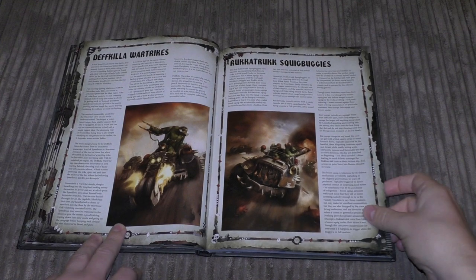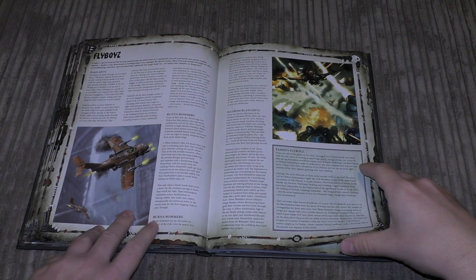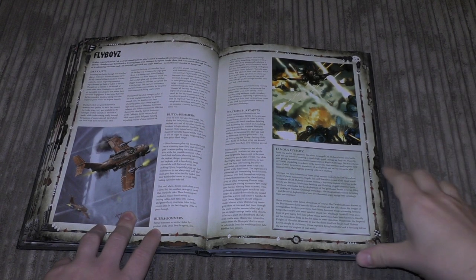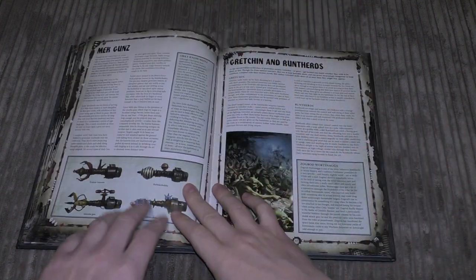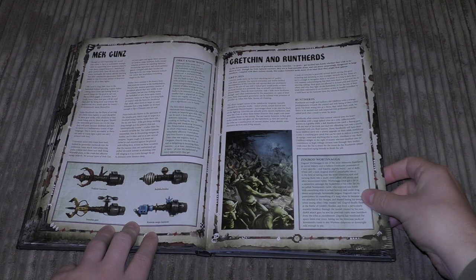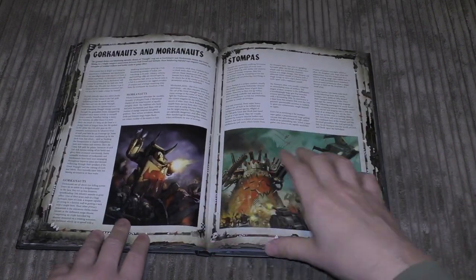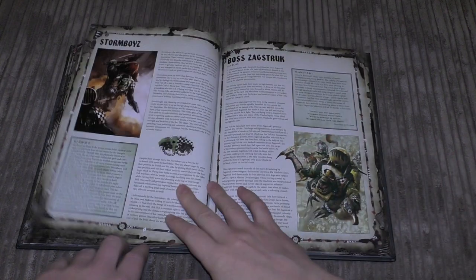There's also the Deffkilla Wartrike, Rokkit Trukk, Squig Buggy, and Flyboyz — Dakkajet, Blitza-Bommer, Burna-Bommer, and Wazbom Blastajet. I think I've got most of those, maybe except for a Dakkajet. Then Mek Gunz, Gretchin and Runt Herds, Killa Kans and Deff Dreads, Gorkanauts and Morkanauts, and then Stompas — they all feature in here. There are also Storm Boyz.